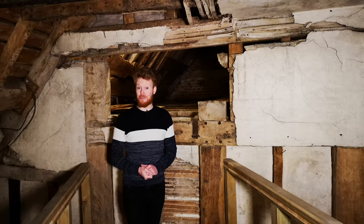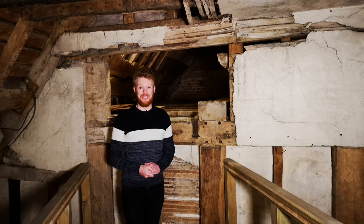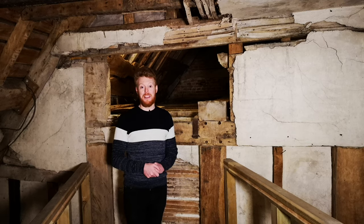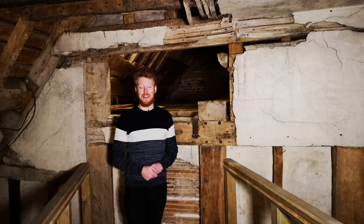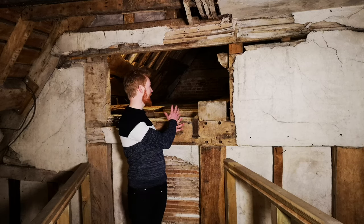Hello and welcome to a very cold and very blustery attic here at Harvington Hall. Some of you may know that we've already posted a video of the attic on social media showing you all the nooks and crannies and the spaces that the public don't get to see. So today I thought I would show you something in a little bit more detail, and it is this space behind me.